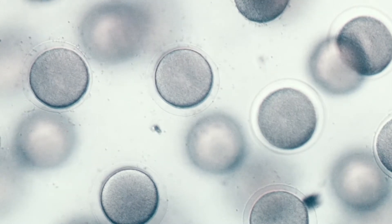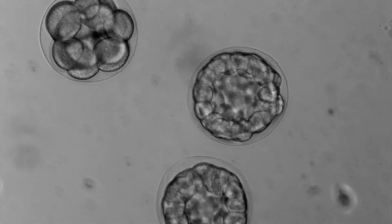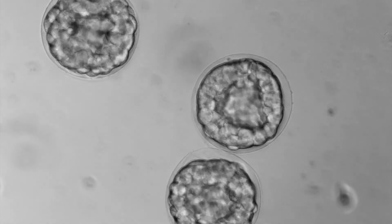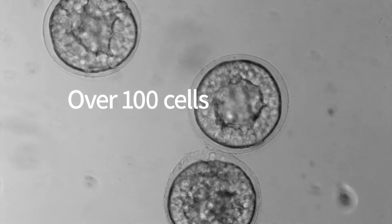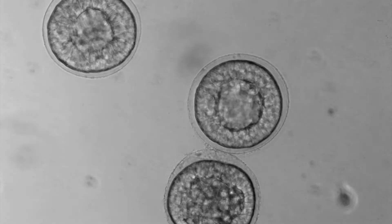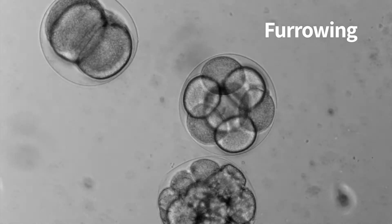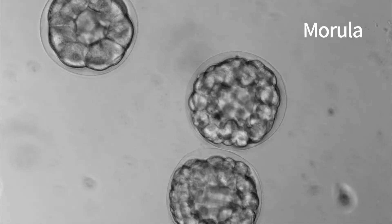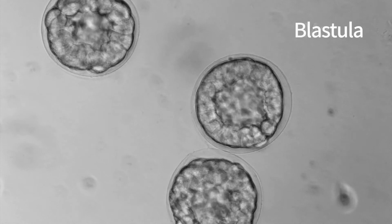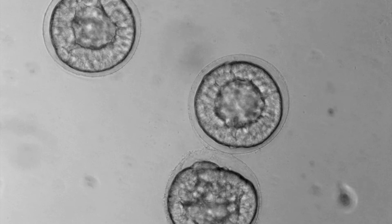After fertilization, the egg completes its second meiotic division and starts to divide. This video is composed of images photographed over 10 hours every 3 minutes. We see the first 7 division cycles that bring the embryo from a single cell to over 100 cells. The first stage is called furrowing because of the furrows visible on the embryo. Subsequently, the embryo becomes a morula and then a blastula. The video ends when the embryo hatches from its protective fertilization envelope.